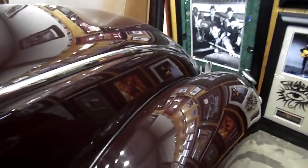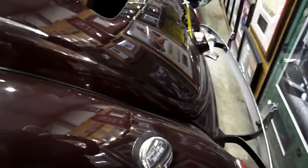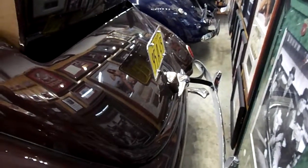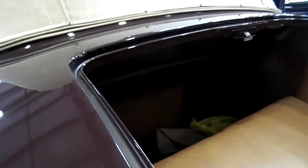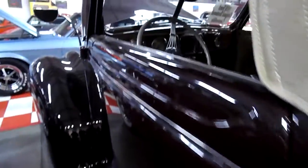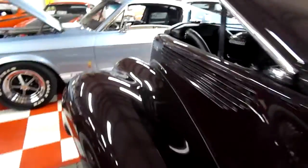Rumble seat car. You open up the rumble seat back here. There's a little handle sticking out — that's how you turn it and open it.